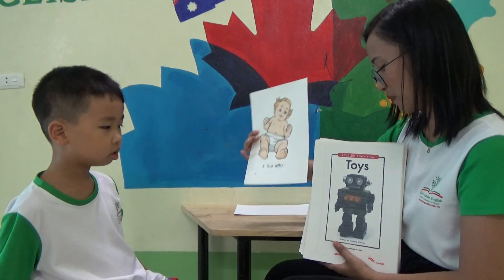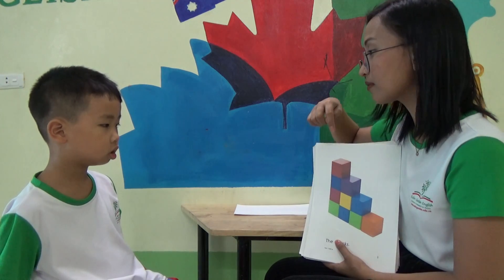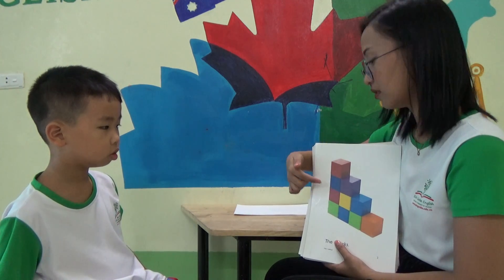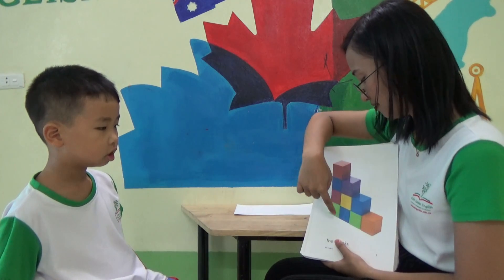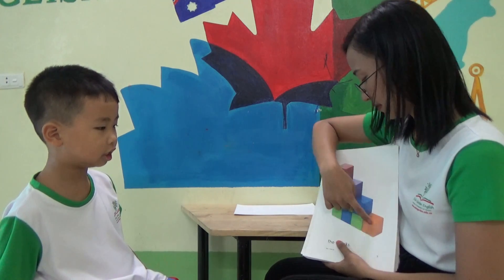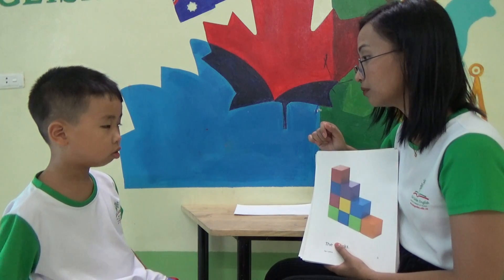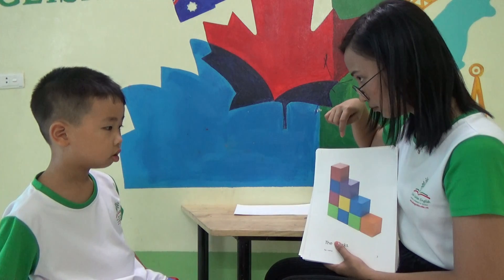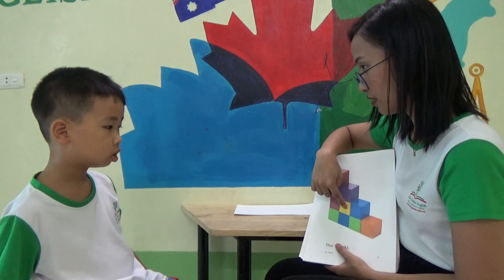And how about this one? What is this? Toys. Okay, let's count. One, two, three, four, five, six, seven, eight, nine, ten. What color? Blue. Red. Red. Pink. Purple. Blue. Yellow.